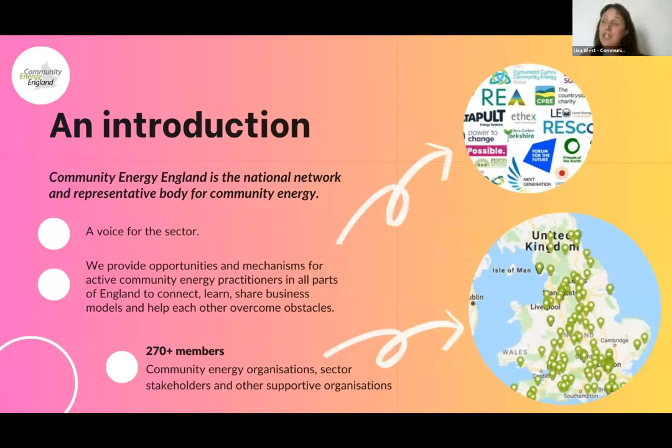Community Energy England was founded in 2014 by practitioners within the community energy sector to act as the voice of the sector and create a network across the country. Our membership has grown to over 275 community energy organisations and a range of other stakeholder organisations. All of the work we do is intended to help clear obstacles, create connections between practitioners and stakeholders, and facilitate the work of community energy organisations. We work to make politicians, national and local government officials, and network operators aware of community energy benefits, needs, and opportunities, and lobby for supportive policy.